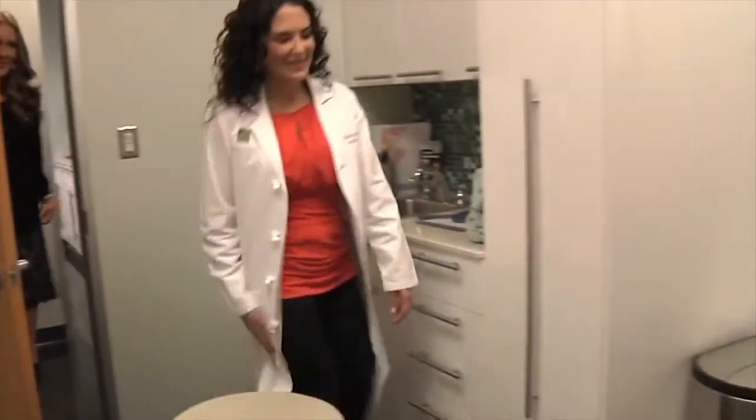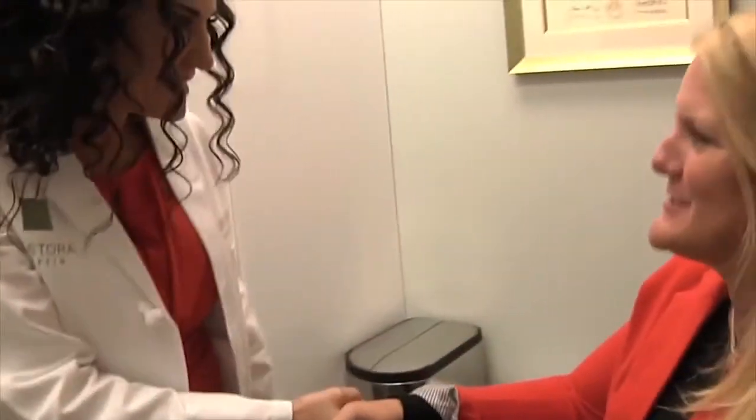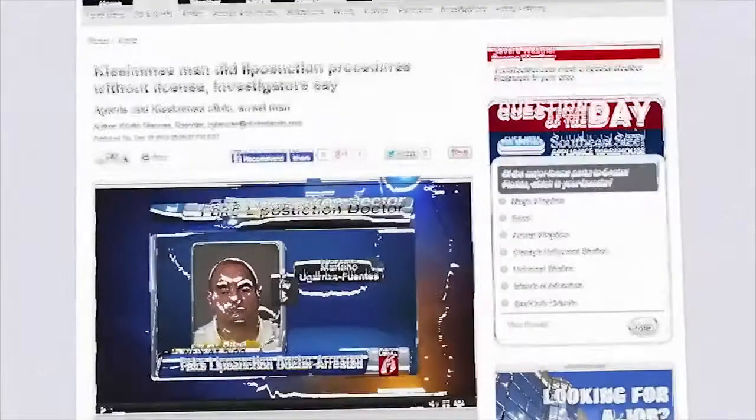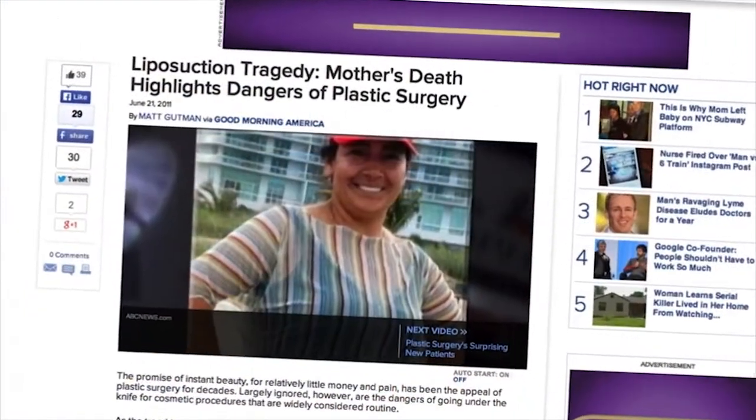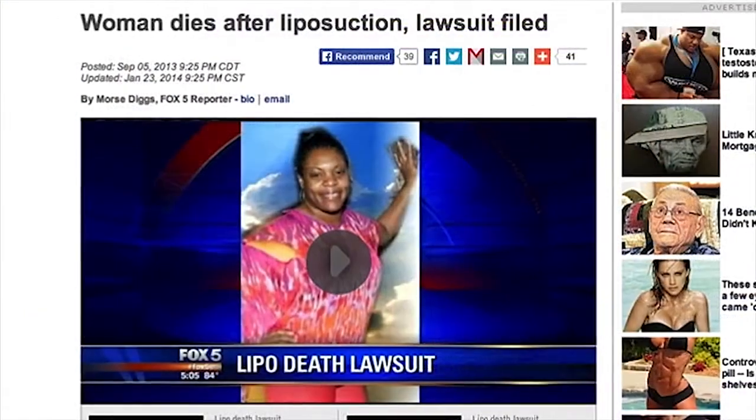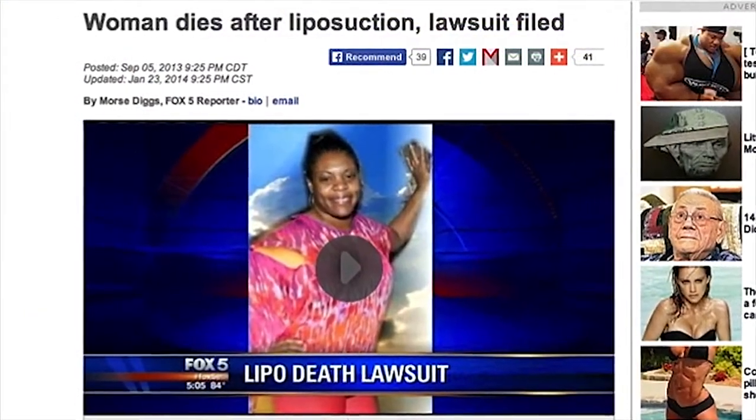Dr. Reed and Gordon stress that educating the patient is critical. You want to get liposuction right the first time. Non-plastic surgeons are performing liposuction, and there are even specialty clinics opening up aimed specifically at liposuction patients. In fact, any doctor with a medical license can legally perform liposuction, but without experience and training, the results might not be what you bargained for.